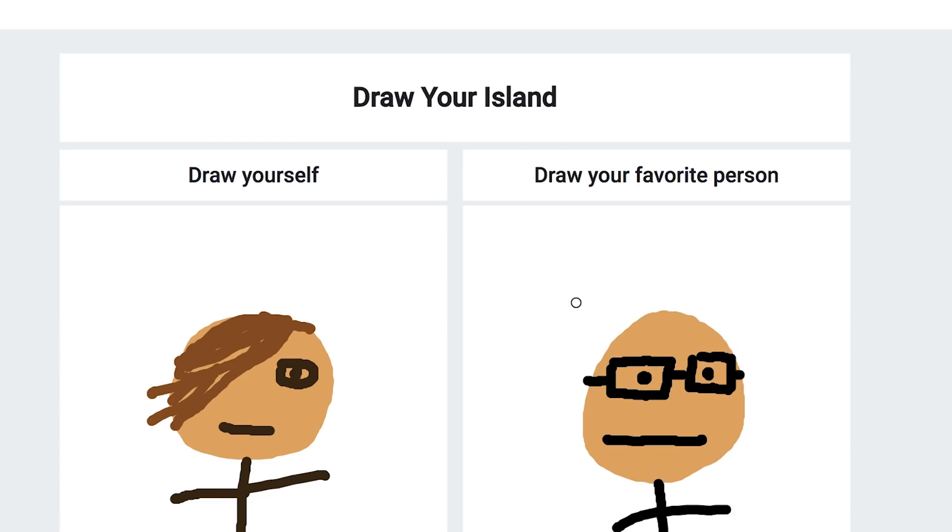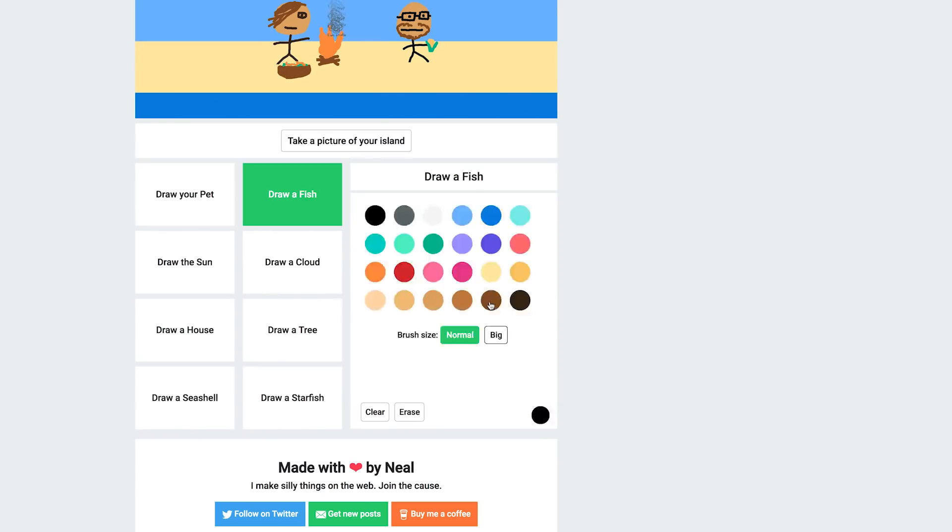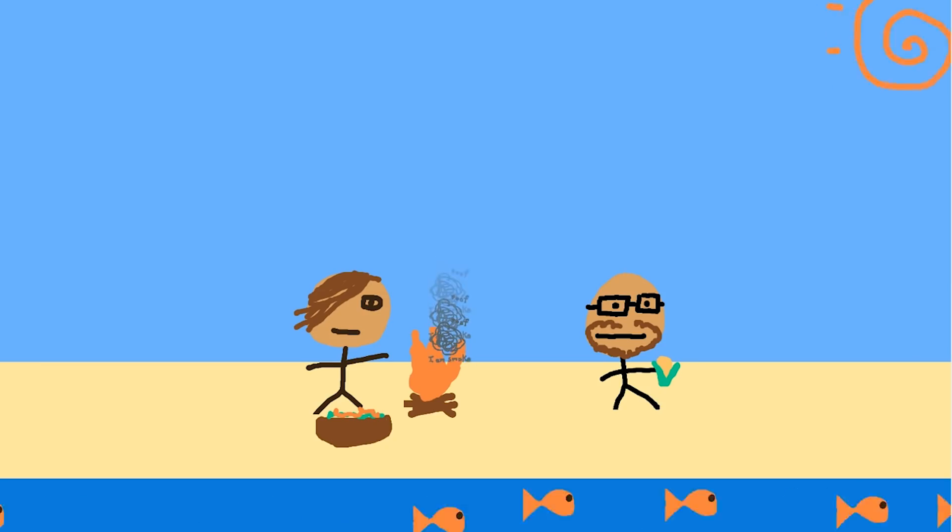And if for some reason people don't like the music that you make, well just take it away with you to an island you created on Draw Your Island. First draw yourself — wow that looks exactly like me. Now I'm going to draw my best friend, aka Michael Stevens. A campfire, some smoke, a pet taco and a fish I guess. The list goes on but look at my island.